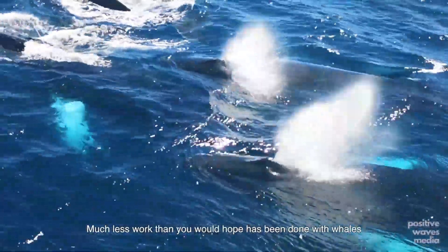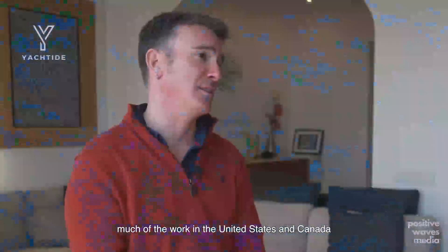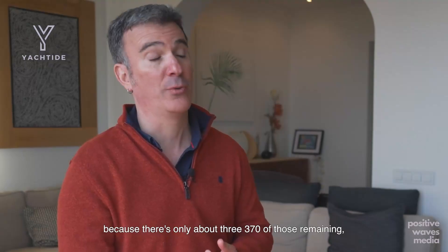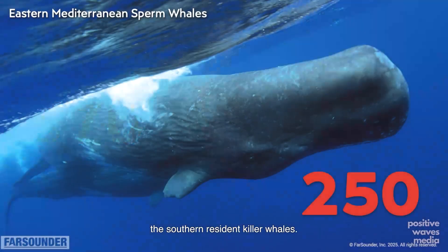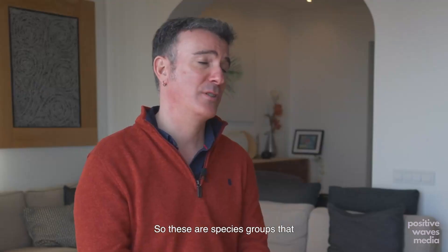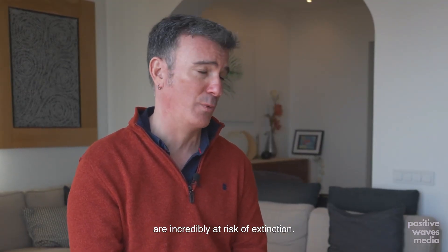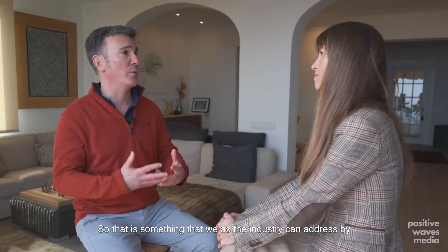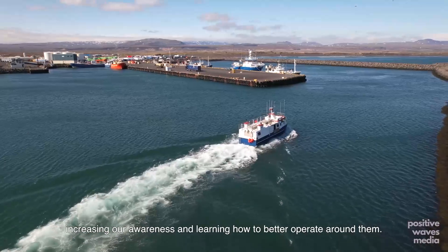Much less work than you would hope has been done with whales. Much of the work in the United States and Canada has focused on North Atlantic great whales, because there are only about 370 of those remaining, as well as in the Pacific Northwest, the southern resident killer whales — there are only 73 of them left. These are species groups that are incredibly at risk of extinction, and that is something we as an industry can address by increasing our awareness and learning how to better operate around them.